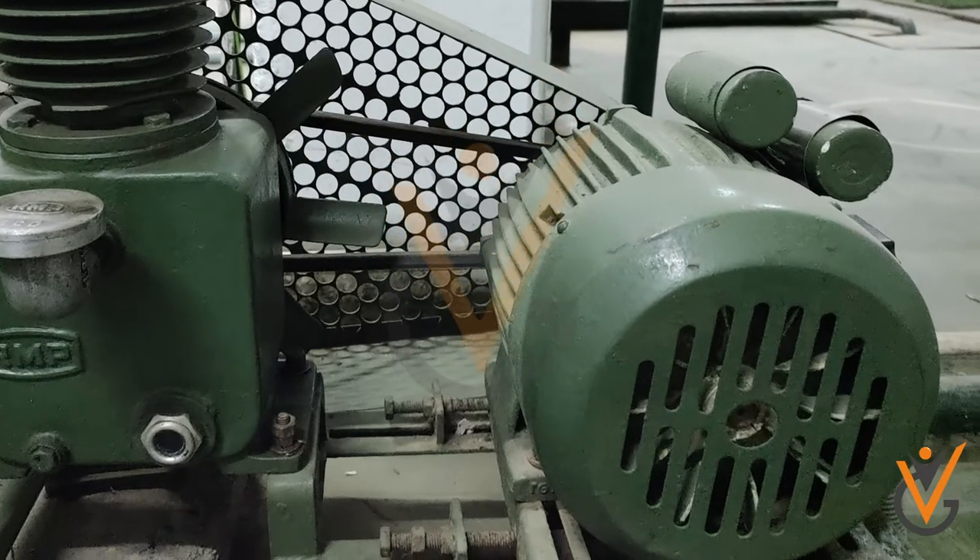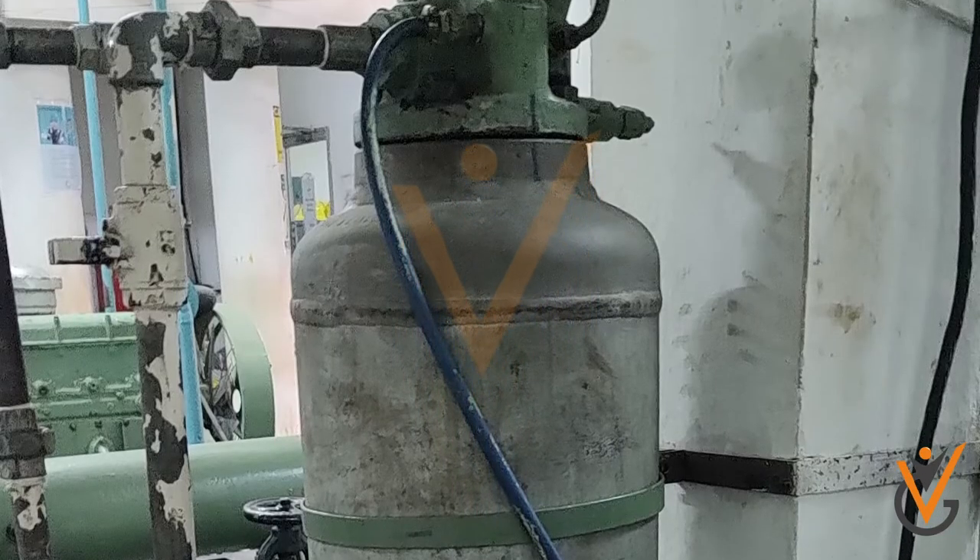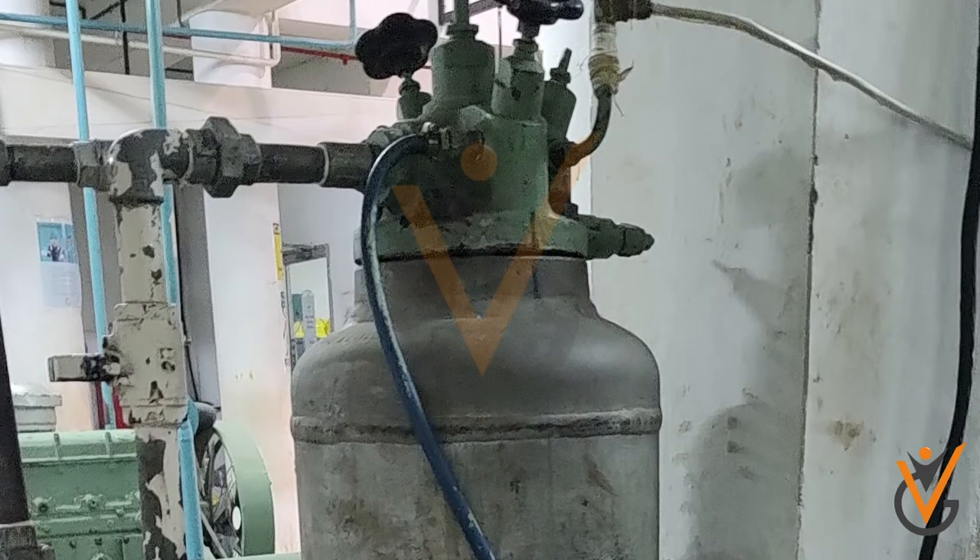This is done by an air compressor, which runs by an electric motor to add energy to air. Ships are fitted with at least two air compressors, and compressed air is stored in air bottles.